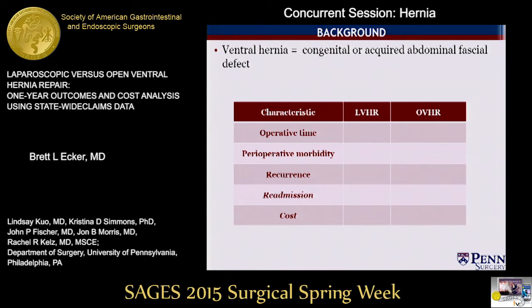A ventral hernia is a congenital or acquired defect in the abdominal fascia. Incisional ventral hernias develop following an estimated 3% to 13% of abdominal laparotomies. There are more than 2 million laparotomies performed annually in the United States, so multiplying those numbers, we're dealing with a major public health concern.